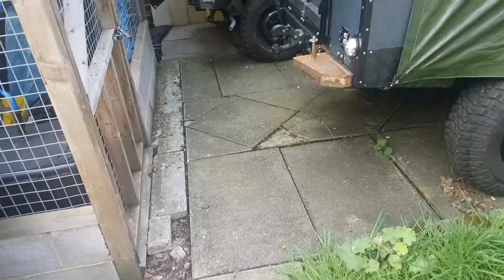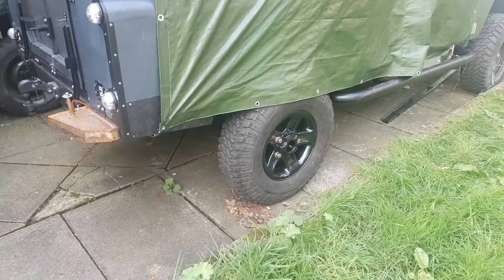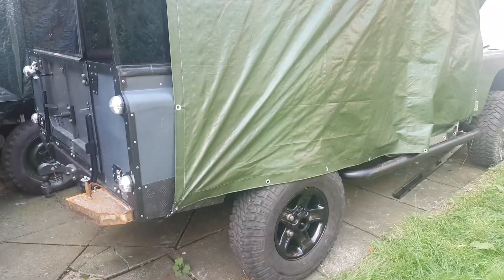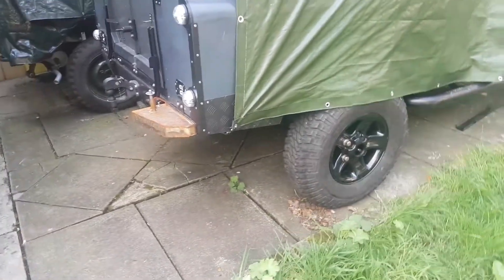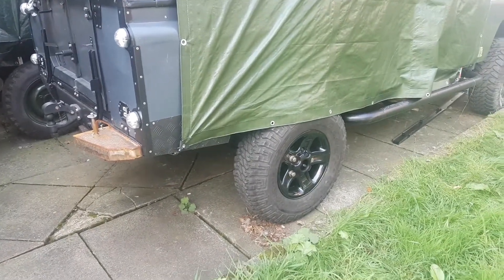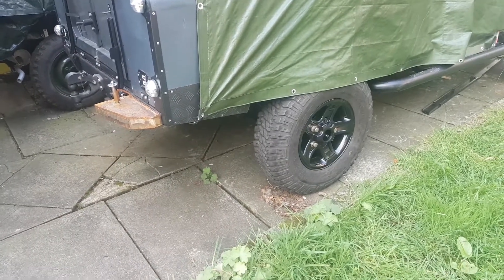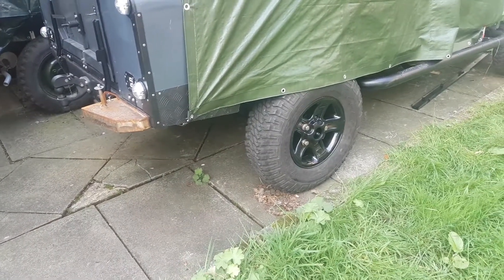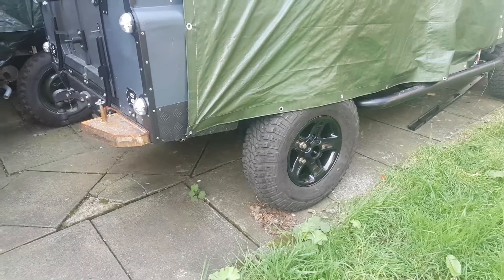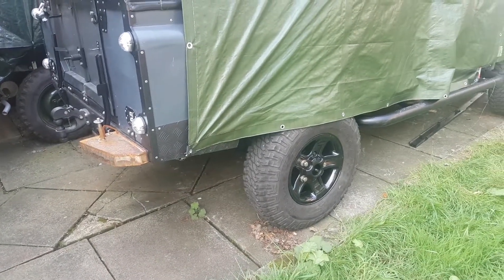What we ended up doing yesterday was a lot of stuff on the person I'm staying with's vehicle. We actually replaced the rear axle in his truck — this one. And did some running around and got some other stuff done. It was a bit of a learning experience for me, and a little rehearsal for next week with my truck.